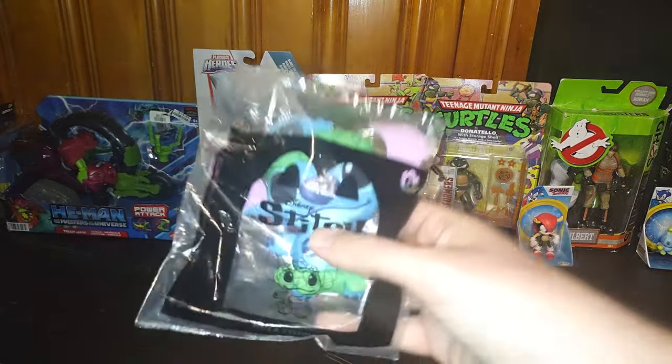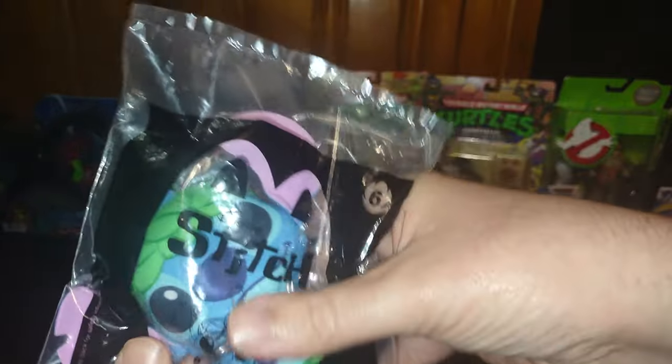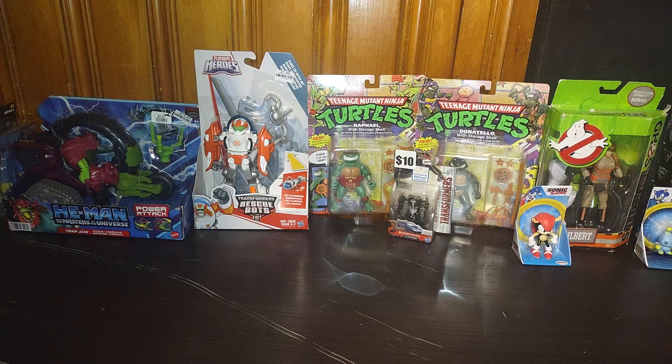I found this one — someone threw it out in the garbage at work and I picked it up for free. It's Hula Stitch! Why not, it's a freebie. Now on to the new figures.